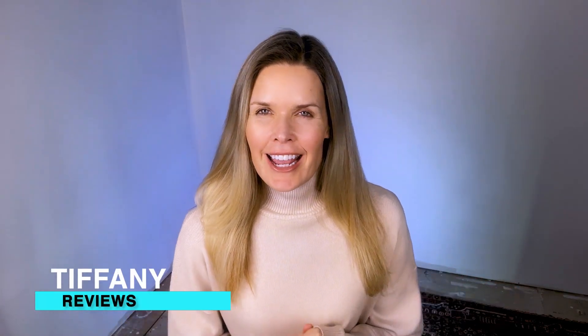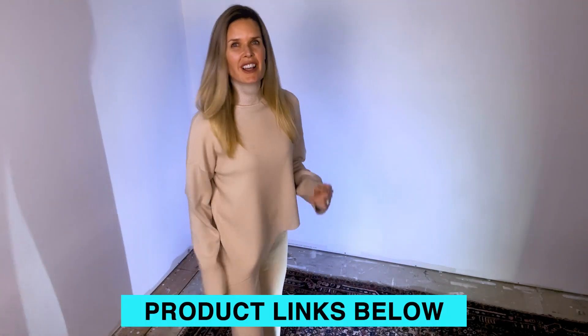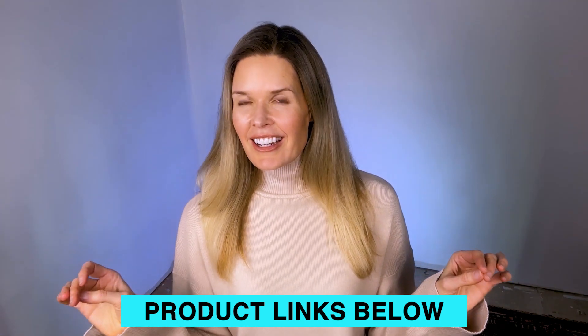Hey everyone, Tiffany here, and today I'm going to give you my review of this Amaritu two-piece loungewear and I love it. First of all, I love the fact that even though I've got this full-on oversized thing going right here, this is actually a small.